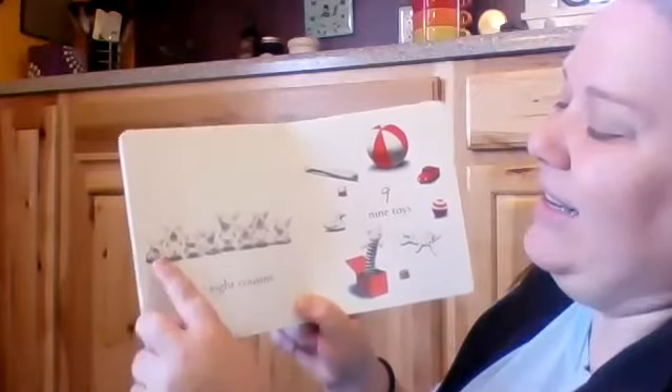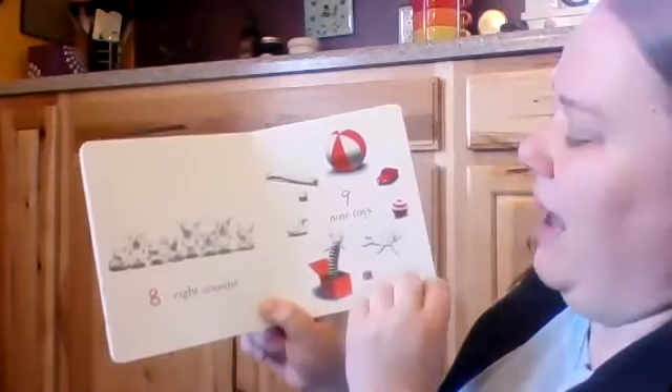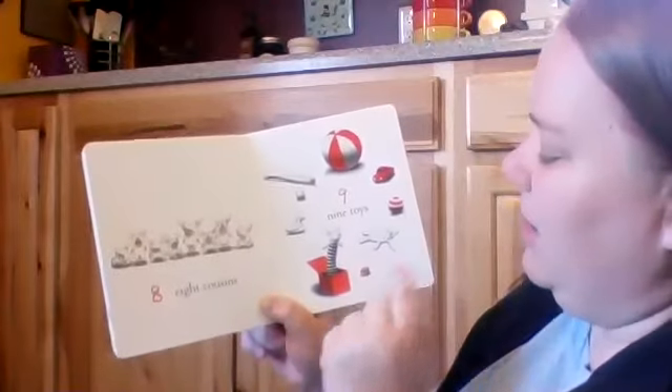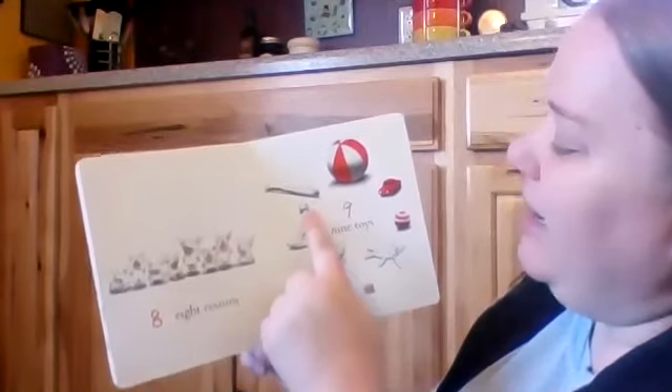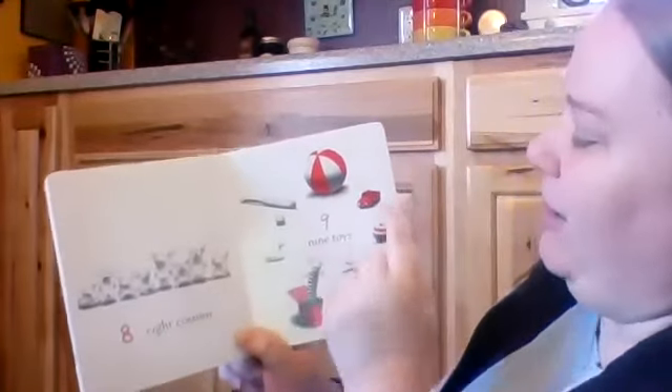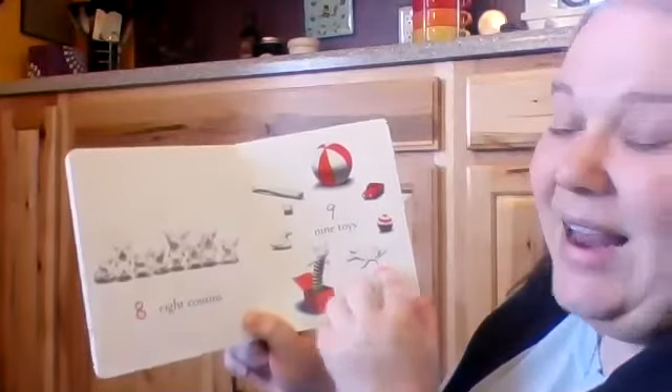Eight cousins — little cousins and big cousins and baby cousins. Nine boys. Look at this: locks, and a jump up, a duck, a ball, a bat, big ball, truck, strike ball, little toy pig. Nine.